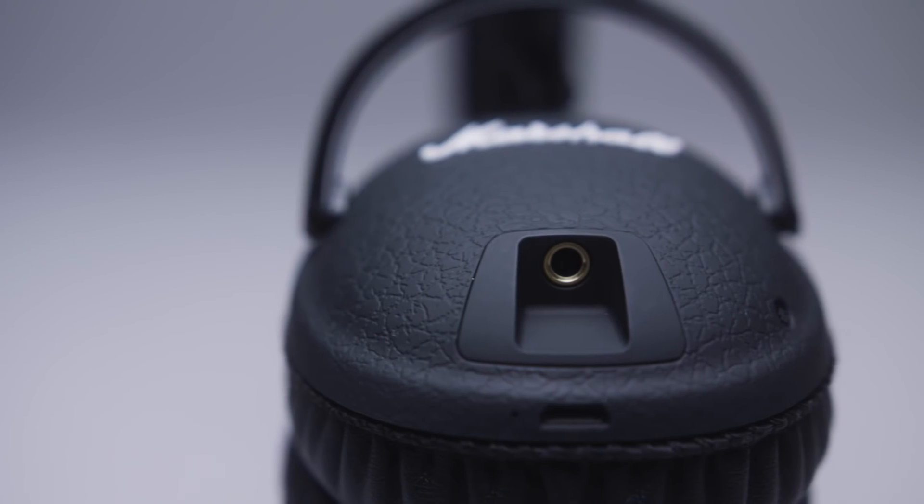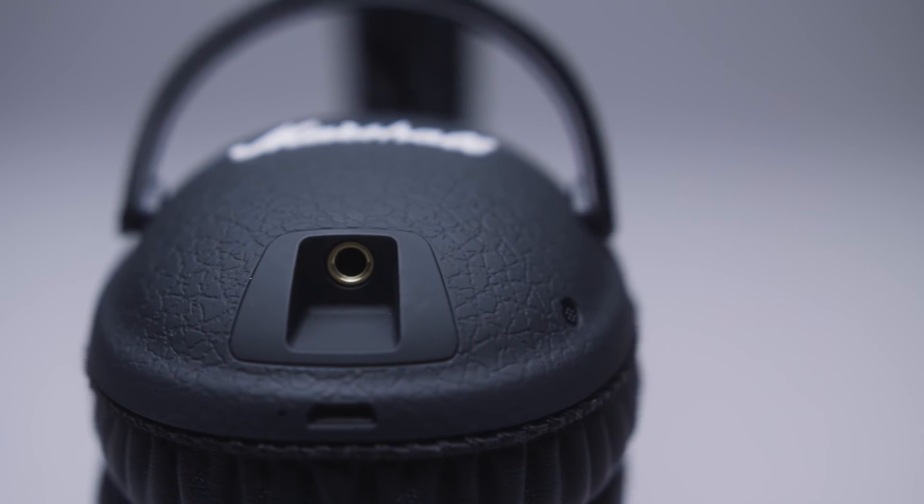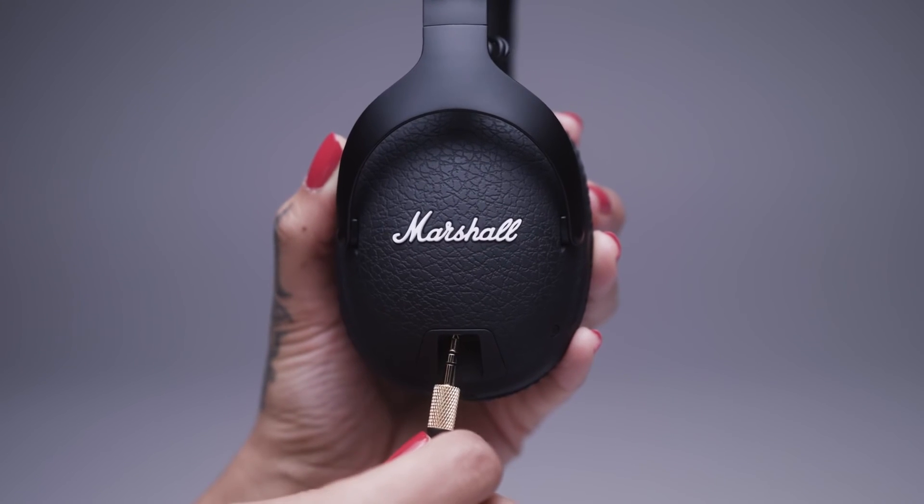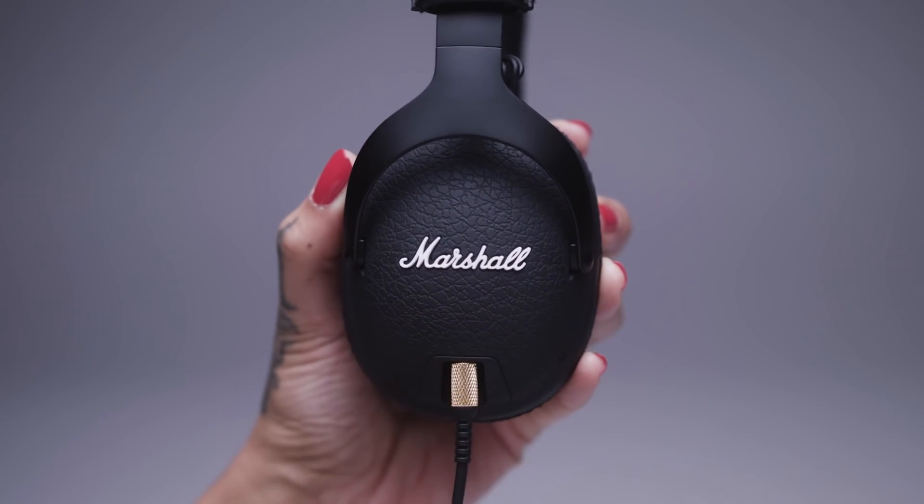When listening to music wirelessly, you can use the empty 3.5mm socket to share audio with someone else, or plug in the detachable coil cord in case you're low on power.